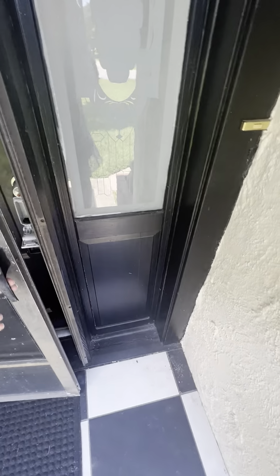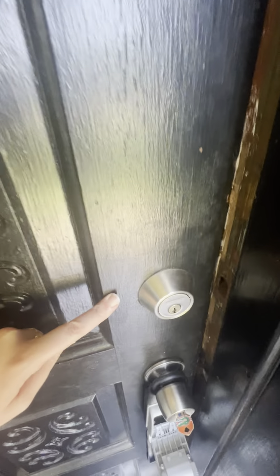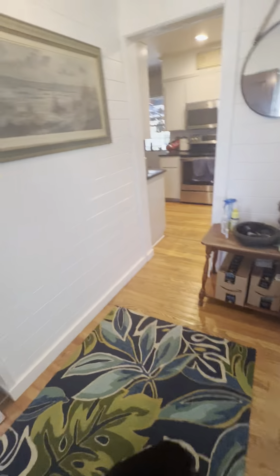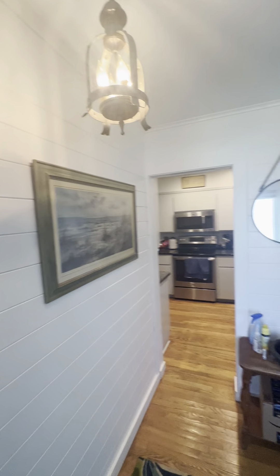Love this checkered pattern. I'm just going to open the door carefully — there's a little dog who likes to pop out. Right when you walk in here, they've got a shiplap foyer.